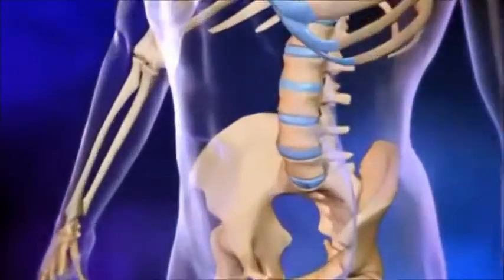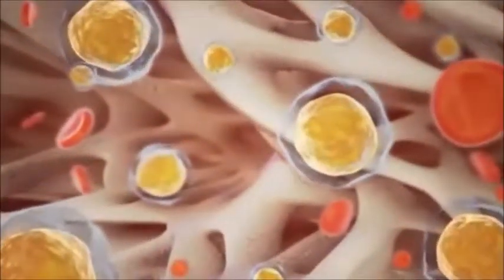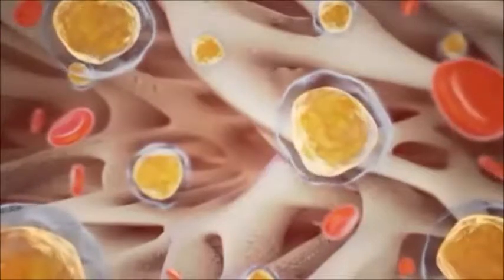Your bones do more than support you as you sit and stand. They also contain stem cells whose job it is to become other specialized cells when your body needs them.